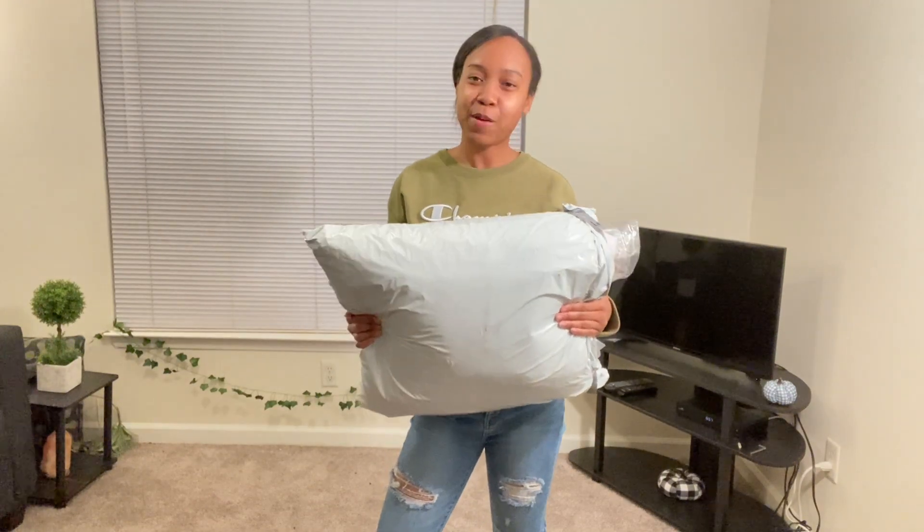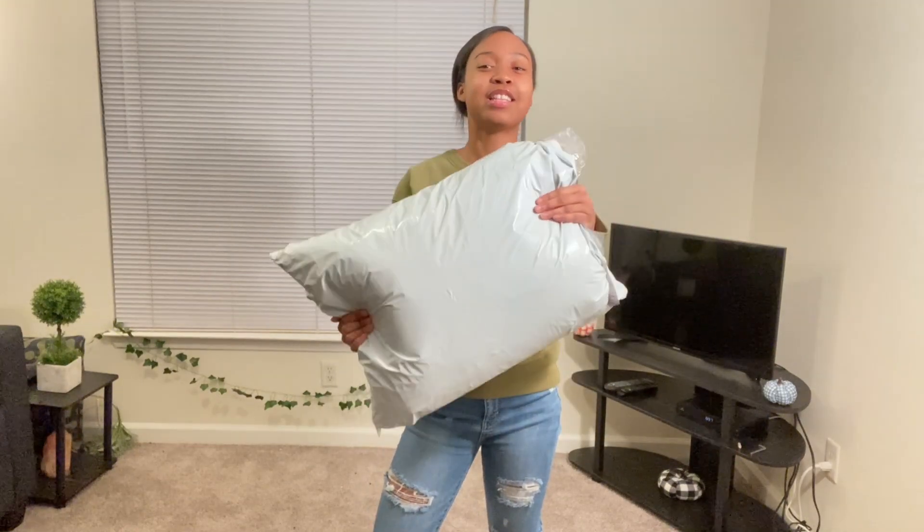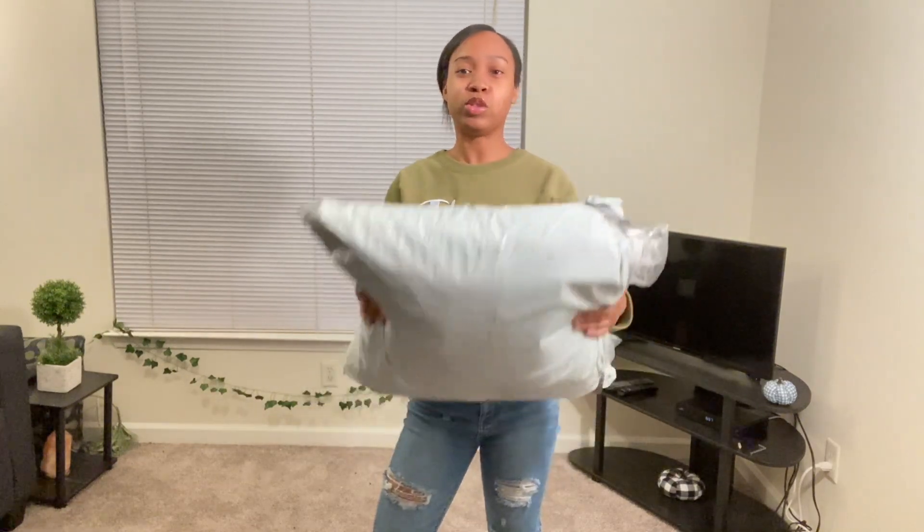What's up you guys? It's your girl Visha back with another video, and as you can tell by the title of this video today, we are going to be doing another haul — a shopping haul. This is going to be from Charlotte Russe.